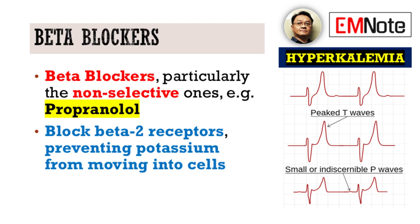Beta blockers, particularly the non-selective ones like propranolol, can also contribute to hyperkalemia. They block beta-2 receptors, which are involved in the cellular uptake of potassium, especially during times of stress. By blocking these receptors, they can prevent potassium from moving into cells, leading to higher serum levels.